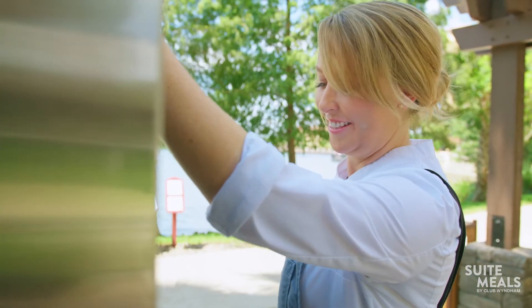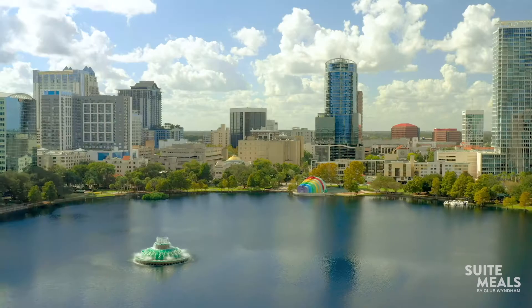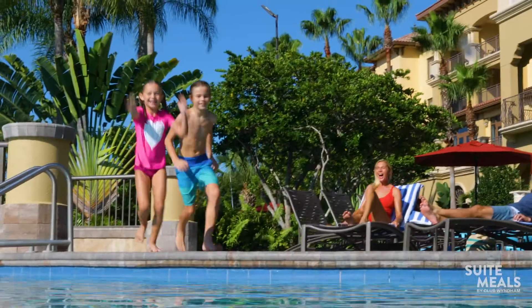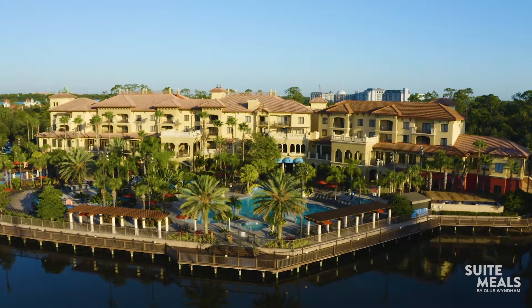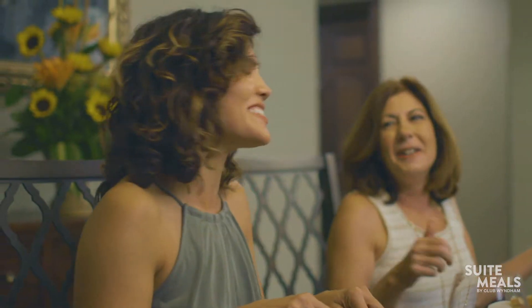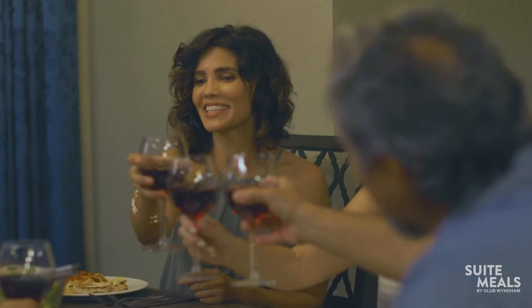Hi everyone, I'm Julie Patryka, chef owner of the award-winning Ravenous Pig restaurant located right here in Central Florida. I'm here at Club Wyndham Bonnet Creek. As a vacation club resort, all of the suites here feature fully equipped kitchens, so you can make some locally inspired meals right from the convenience of your very own suite.